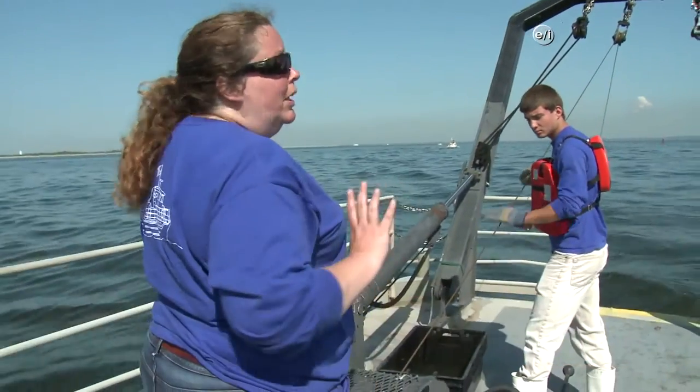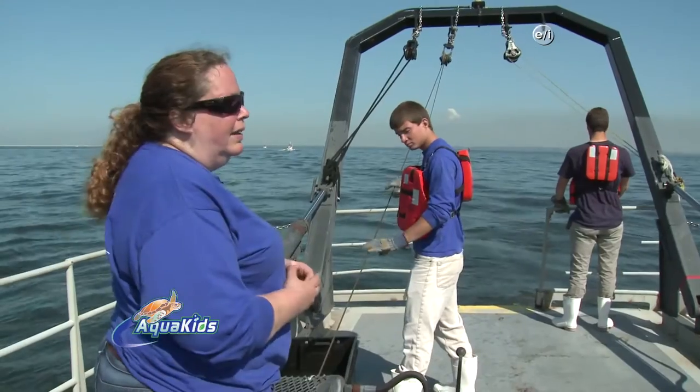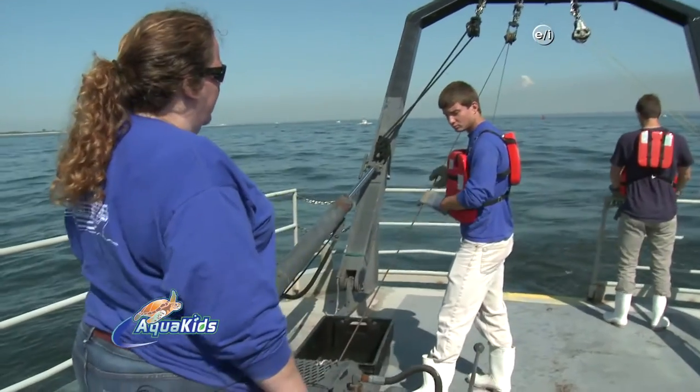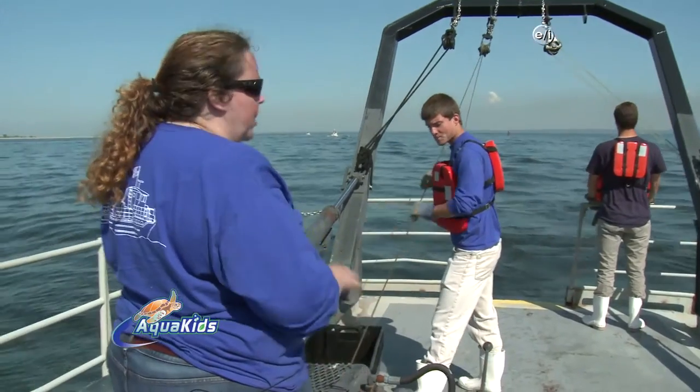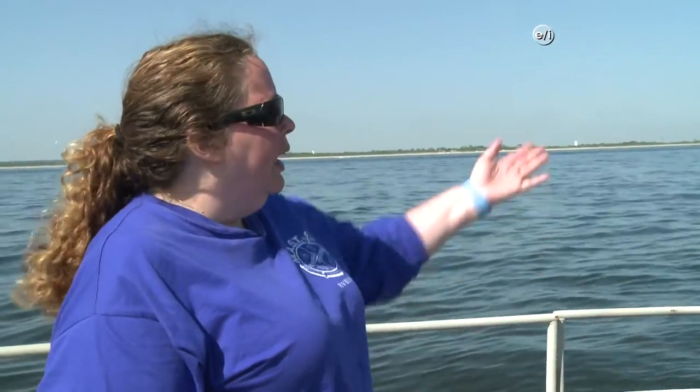We towed 200 meters out because that's the national standard for a ground fish survey, so we can compare our data to other people's data across the country. The data we collect today we actually report to the DEP — New Jersey Department of Environmental Protection. They use that data to determine what sizes of fish can be caught. All these fishermen out here are after flatfish, in particular summer flounder, so the data helps make determinations about regulations to protect the species.